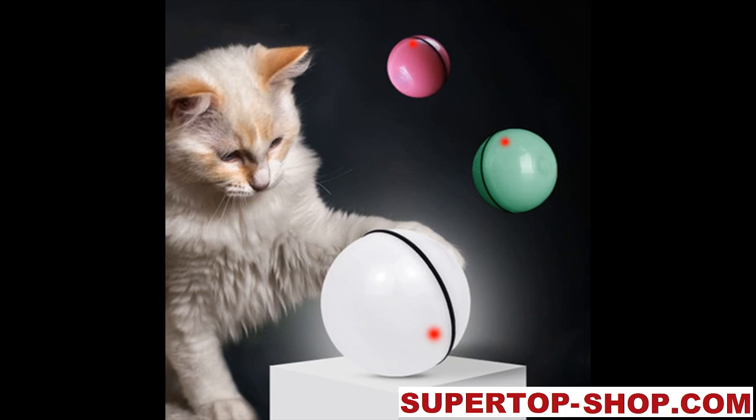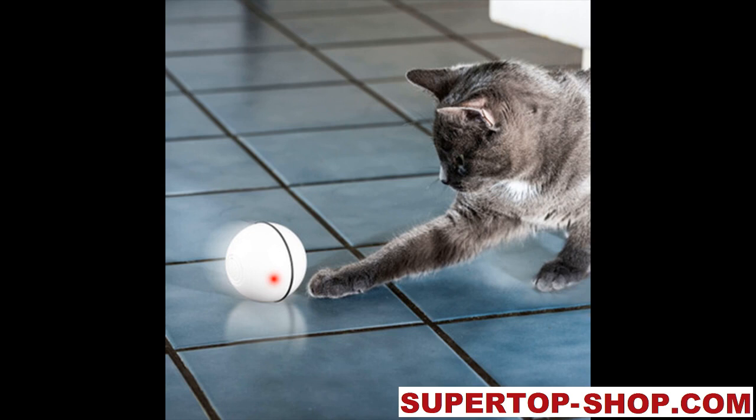Smart Cat Toy Automatic Rolling Ball. Item type: cat toy. Material: ABS. Color: green, pink, white. Package includes: one rolling ball and one charging cable.